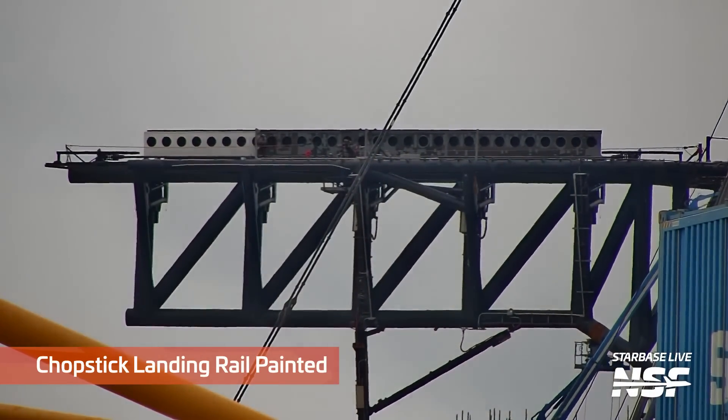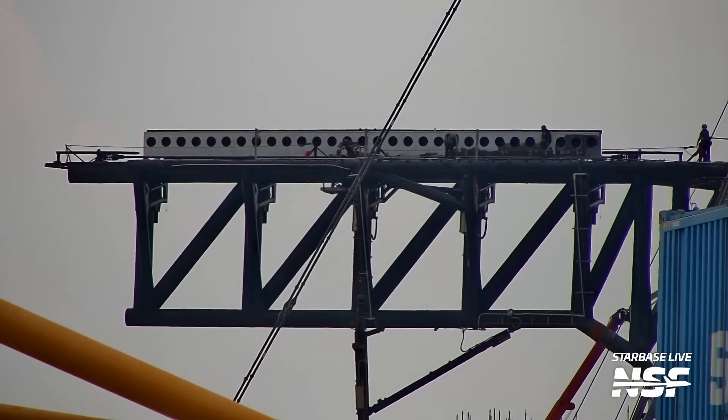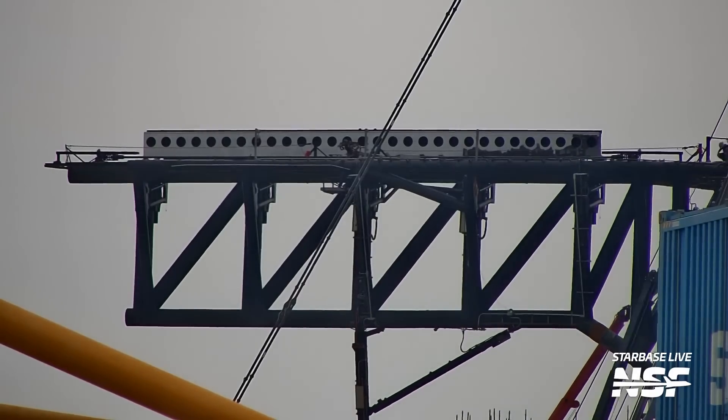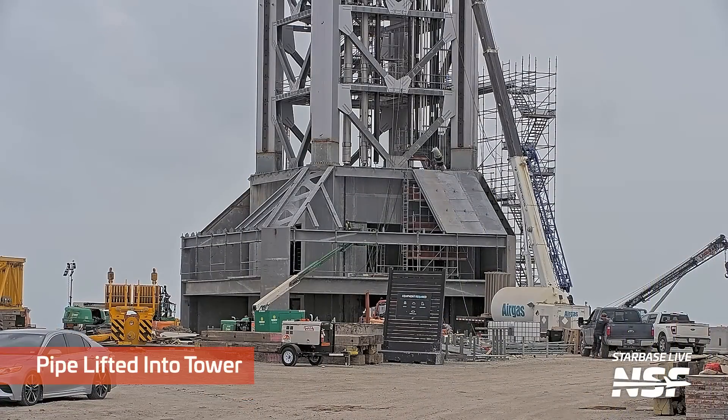A little bit of a time-lapse of the chopstick landing rail being painted. That's quite satisfying, isn't it? I do hope that this ends with the entire thing painted. Yes, it did. Whew, good thing.